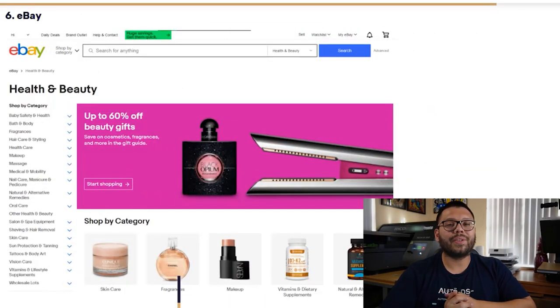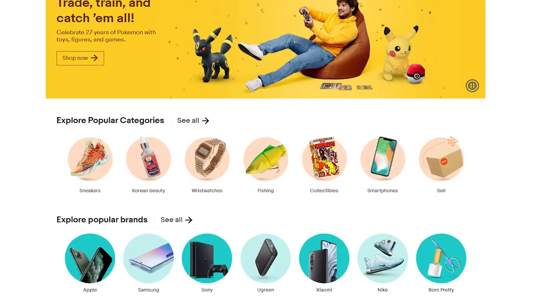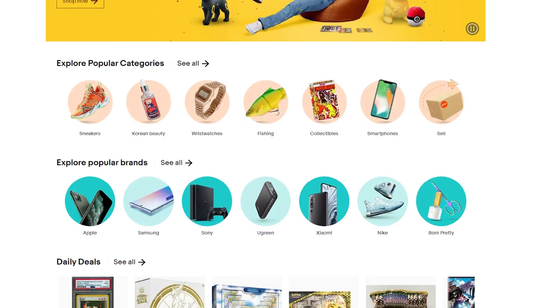Last up in our sixth spot for beauty suppliers is eBay. eBay has a wide variety of different beauty products to offer. They also have outstanding customer support and a buyer and seller protection program, which is a really good feature because it helps protect both the buyer as well as the seller from potential fraud.